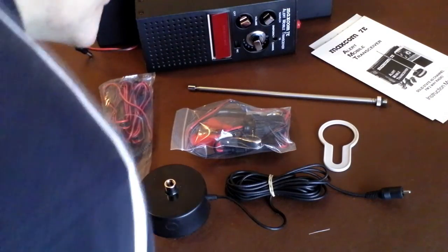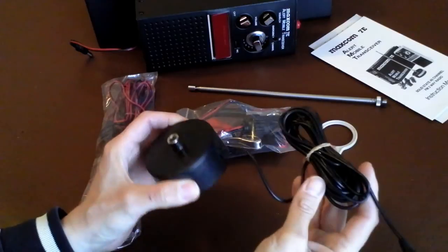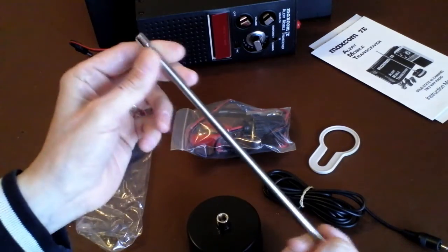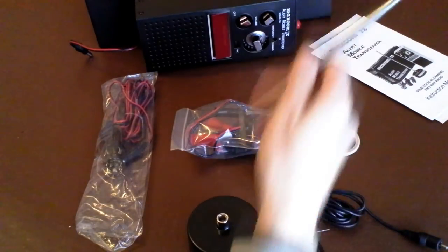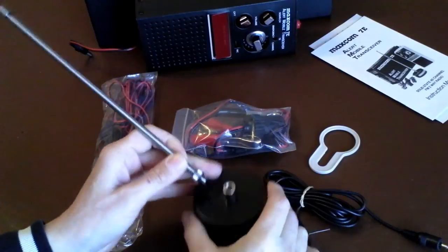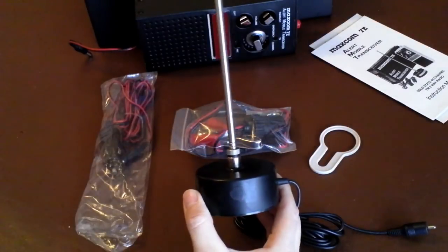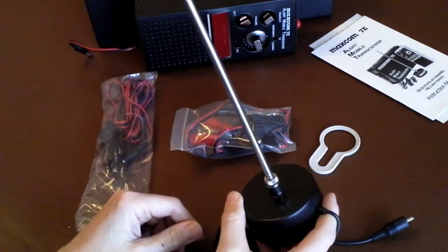Looking at what came in the box: first, a rather small magnet antenna base with a lead and what looks like a male phono-type plug on the end, and the telescopic antenna whip. You could either screw this straight into the radio itself and use it as a handheld walkie-talkie with rechargeable batteries, or — which was really its main purpose — screw it into this little mag mount base, which would secure onto the roof of your car or van to get your signal out for an emergency call.